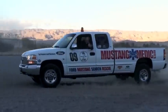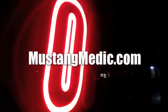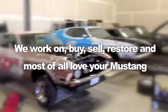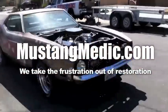mustangmedic.com — we show you everything from point A to point B, day one to day sold. We work on, buy, sell, restore, and most of all love your Mustang. Mustangmedic.com — we take the frustration out of the restoration.